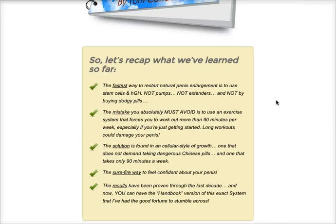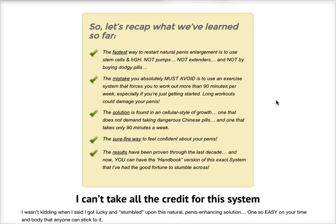So what are the things you'll be able to learn? The fastest way to restart natural penis enlargement is to use stem cells and HGH. The mistake you absolutely must avoid is using an exercise system that forces you to work out more than 90 minutes per week. The solution is found in a cellular style of growth.